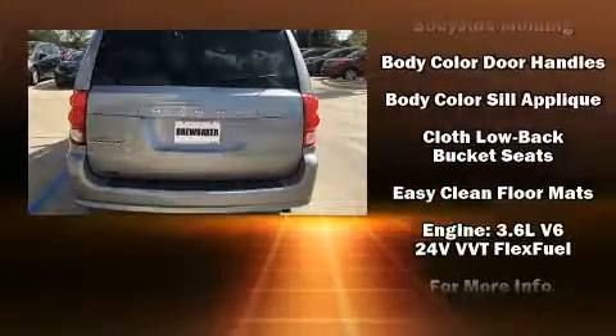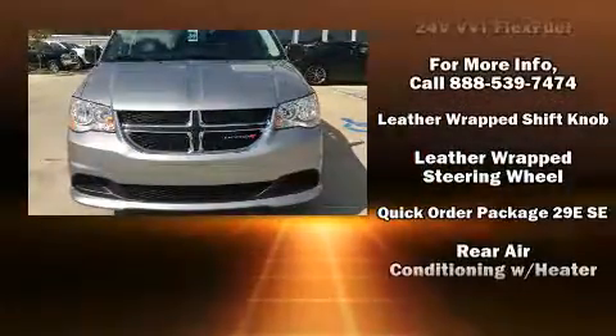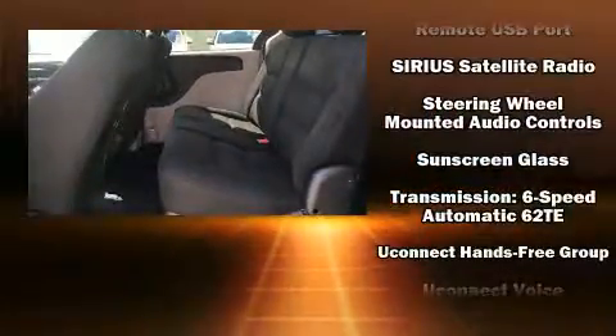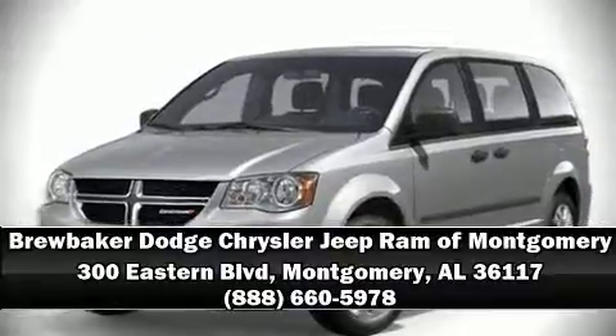Dodge also prioritized safety and security with features such as dual front impact airbags, head curtain airbags, traction control, brake assist, anti-whiplash front head restraints, a panic alarm, and four-wheel disc brakes with ABS. Please don't hesitate to give us a call.